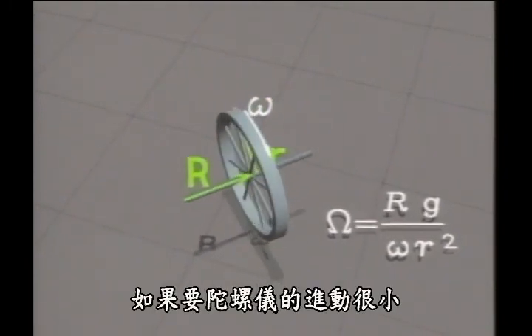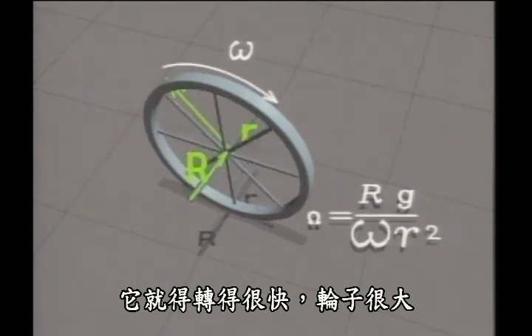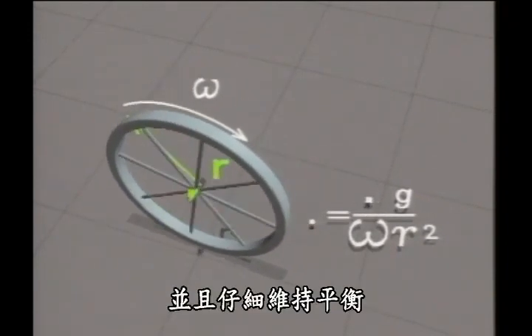The gyroscope will precess least if it's spinning fast, if the wheel is large, and if it's...